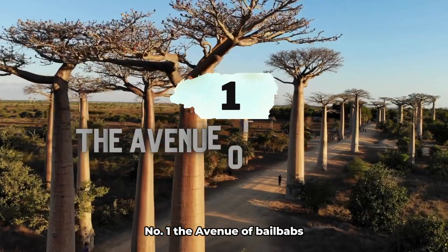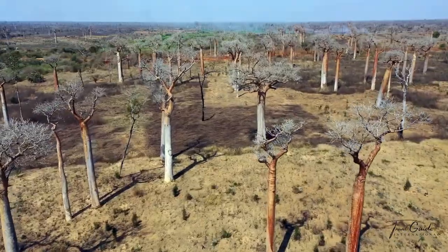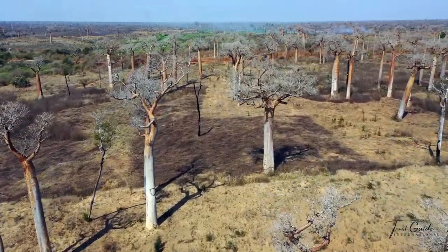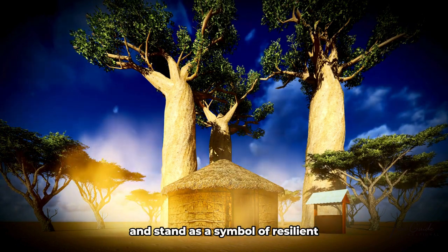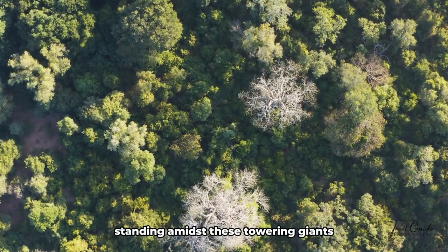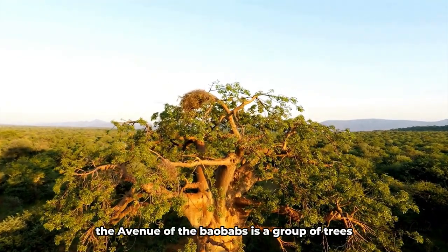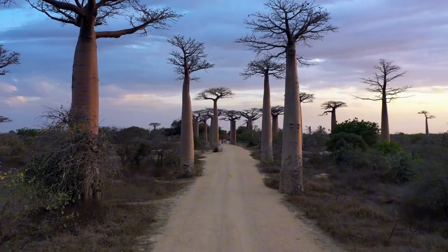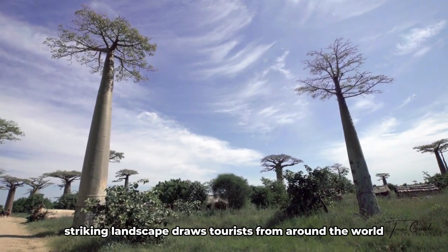Number 1: The Avenue of Baobabs. A remarkable landscape found in the Manabe region of western Madagascar. These ancient giants, known locally as Renala, can live for over a thousand years and stand as a symbol of resilience in the harsh African landscape. Its striking landscape draws tourists from around the world, making it one of the most visited locations in the region.